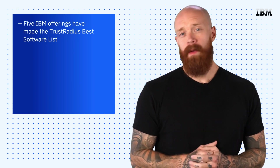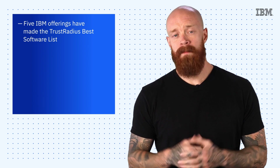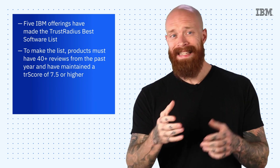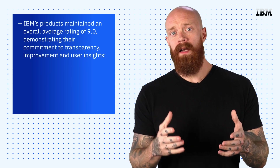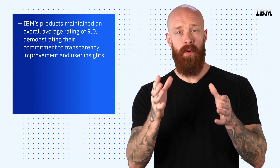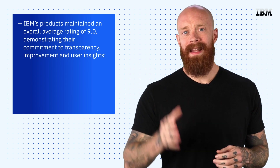To wrap things up today, we're excited to announce that five IBM offerings have made the first ever TrustRadius Best Software list. To make the list, products must have over 40 reviews from the past year and have maintained a TR score of 7.5 or higher. IBM's products went a bit above and beyond by maintaining an overall average rating of 9.0, demonstrating their commitment to transparency, improvement, and user insights.